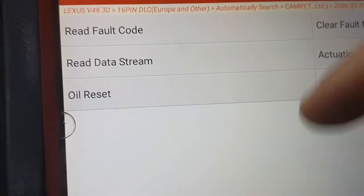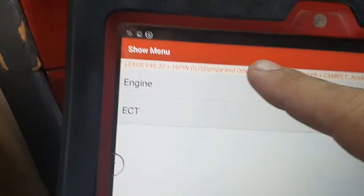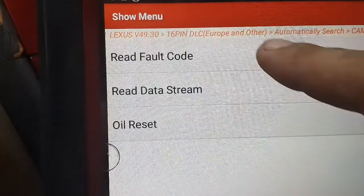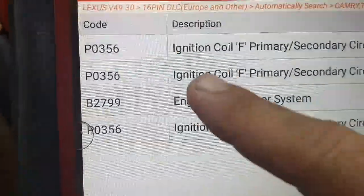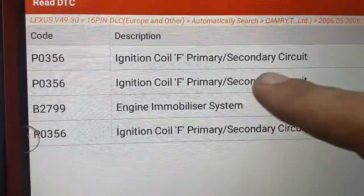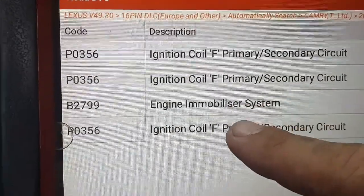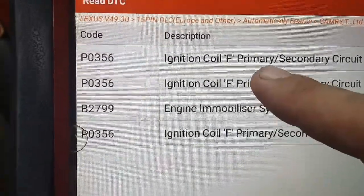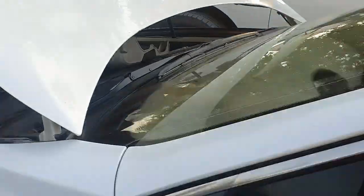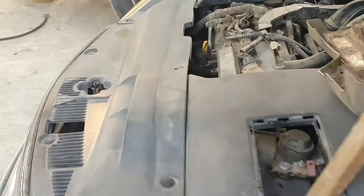When I diagnose the car, I have a code. This is an engine code: P0356 — ignition coil. This code means ignition coil number six is not working. In this video I will show you the location of cylinder number six and ignition coil number six, where it is located.